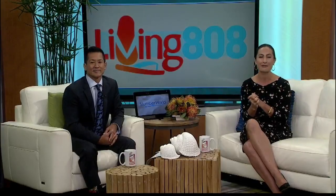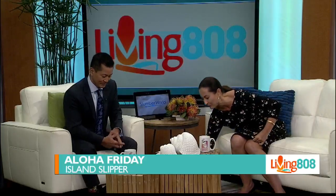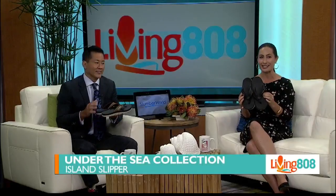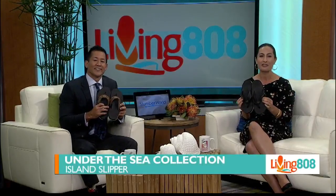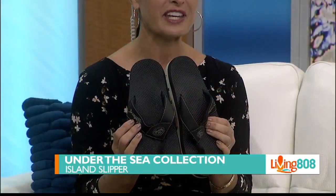The weekend — time to kick back in comfort and style. Kick off your shoes and get into your slippers. Check these out, everybody. They're part of Island Slippers' Under the Sea Collection. These are great. Whether you're done fishing or just want to hook up a great pair of slippers, you'll love the way these feel.